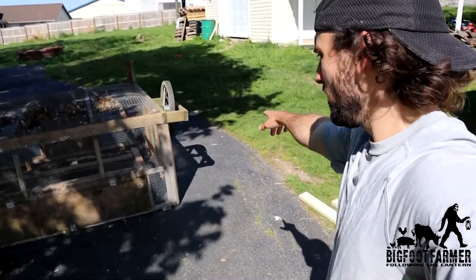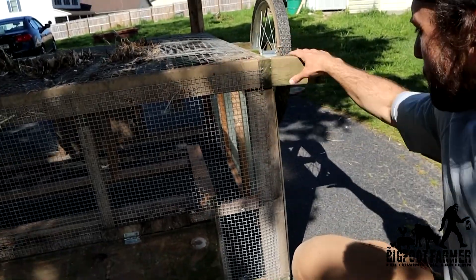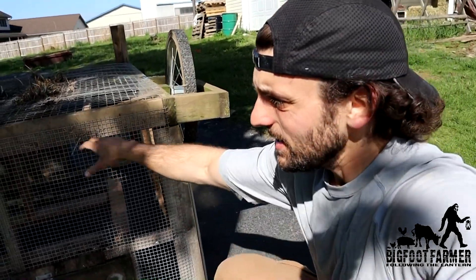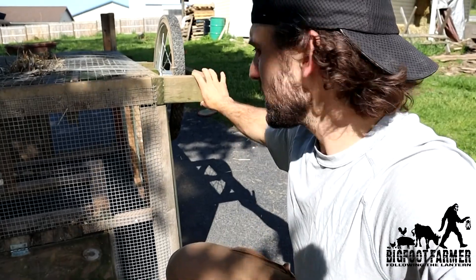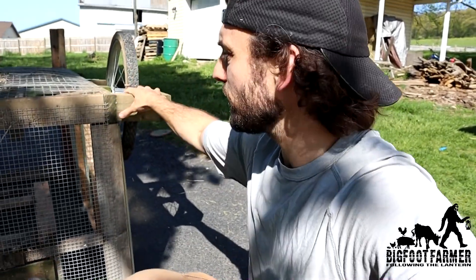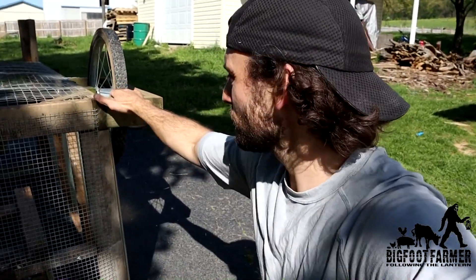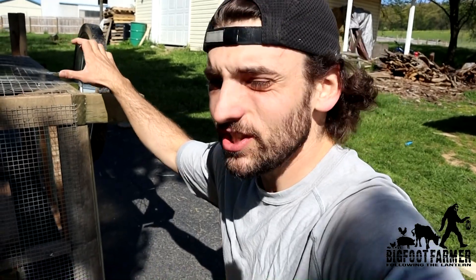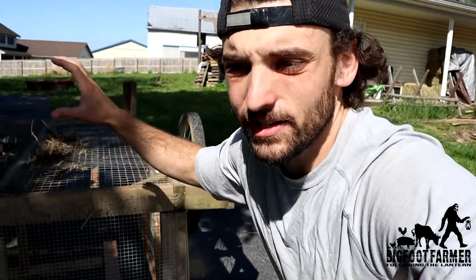As you guys can see right here, the wheels — the current setup I have — the wheels are kind of bending under the weight. So what I'm going to do to try to correct this is basically put a 2x4 the entire length across and screw it in. I'm hoping that will be enough support because I don't want to have to redo this whole thing — it would be a big project. I just want to fix the issues. Eventually things break down, but I want to correct the issue properly right now so it doesn't break down in the field.